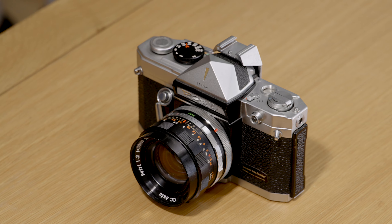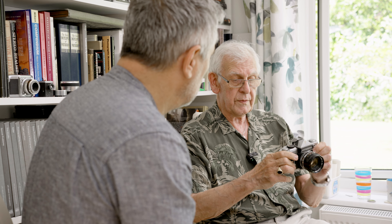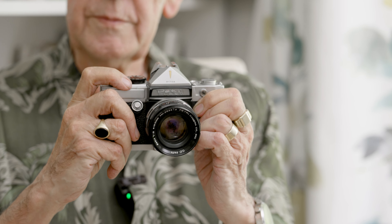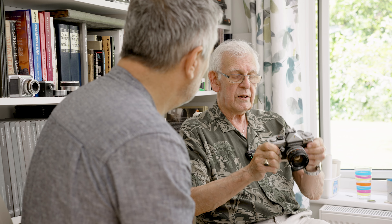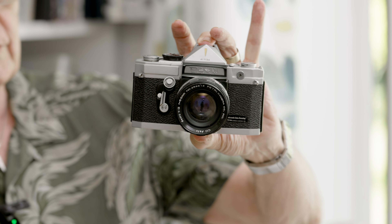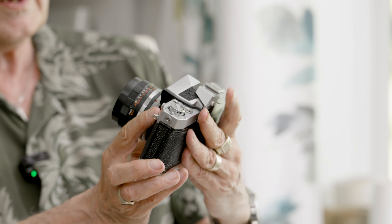The Petriflex hasn't got any real whistles or bells - it's just a standard 35mm SLR. It's got a shutter release on the front, which I've always thought is a lot better than on top. Because when you've got a shutter release there, it's all too easy to press it back into your body. There's not a great deal to say about it because it's just a standard 35mm SLR, but there's something about it which I think is very pretty.